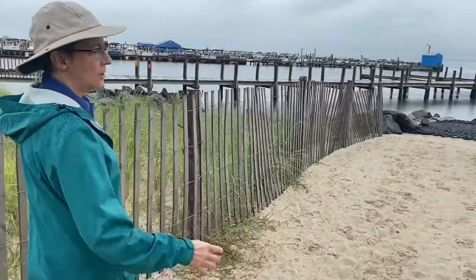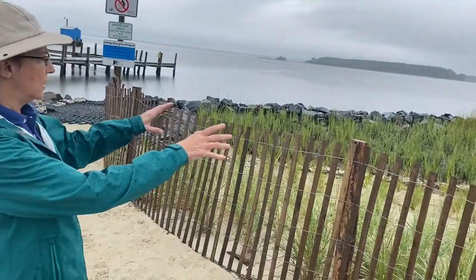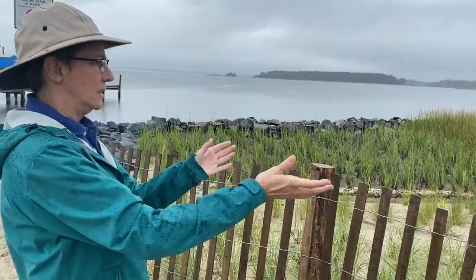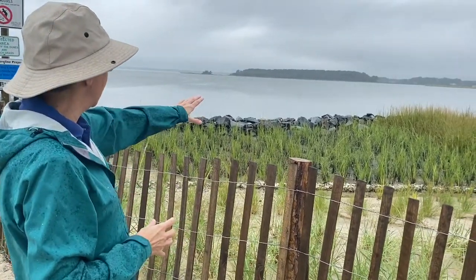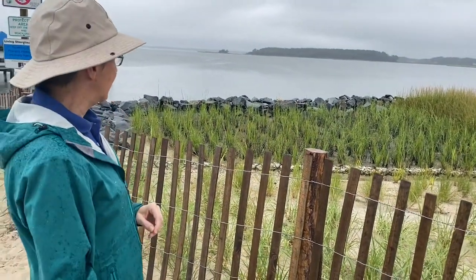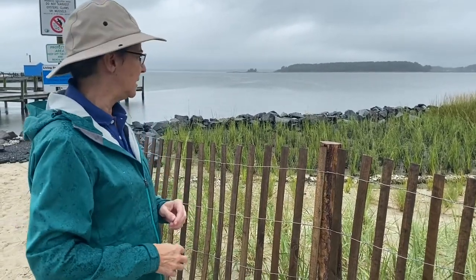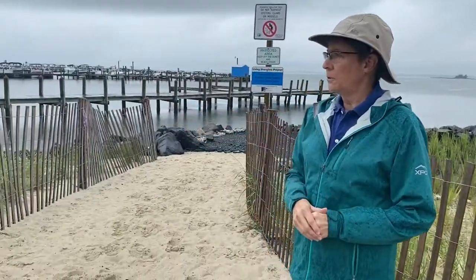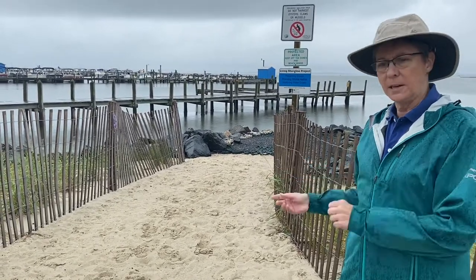We can start to see some of the marsh grasses growing. Originally when we started this project, there was a lot of big rock out here with a U-shaped bowl. We delineated different zones that mimic natural tidal marshes. Down by the edge near the bay is a low marsh area with Spartina alterniflora. Behind the oyster shell bags are plants typical of high marsh zones, Spartina patens. Then up in the dune area we have dune grasses. We restored almost 1,800 square feet of tidal marsh.